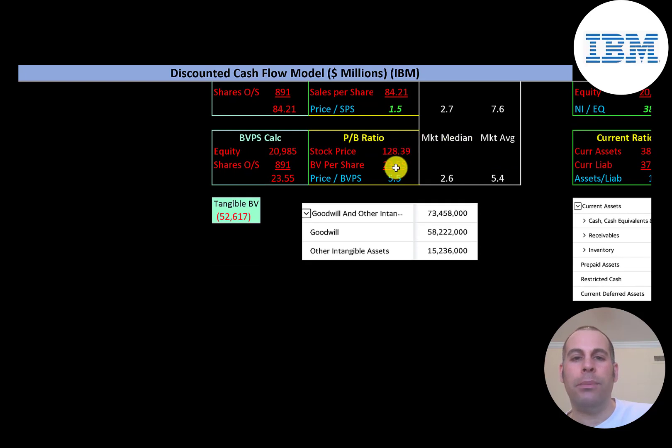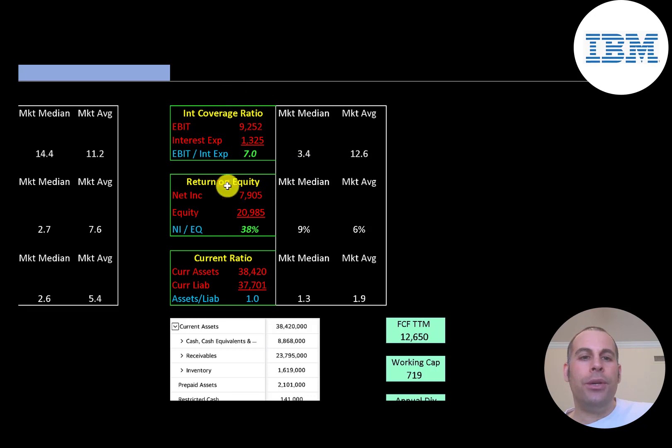Price-to-book is stock price over book value per share — they're at 5.5, about average. Book value per share is equity over shares outstanding; equity is assets minus liabilities. They have $21 billion of equity, but tangible equity is negative $53 billion because they have almost $74 billion of intangible assets on their balance sheet — $58 billion of goodwill and $15 billion of other intangibles. A company can only get intangible assets on their balance sheet when they acquire another company.